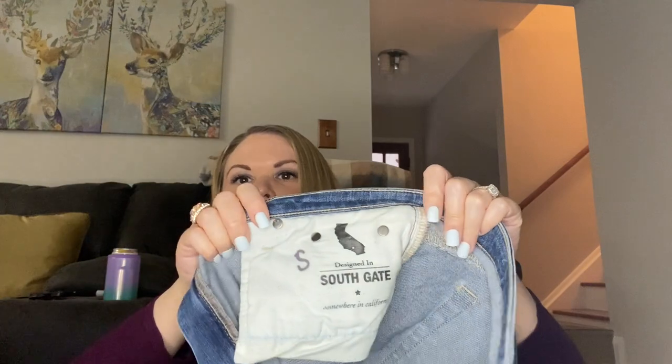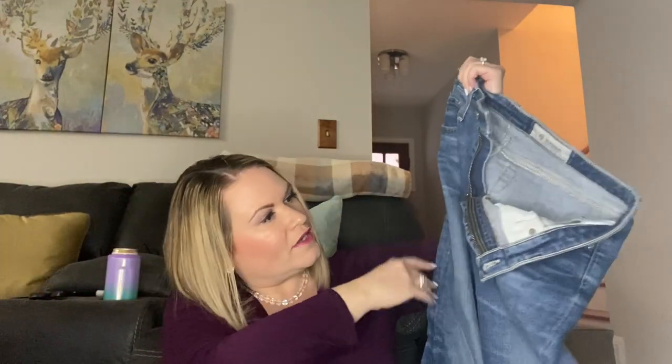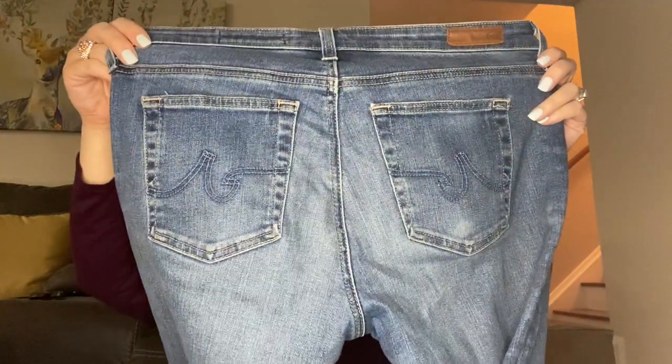Next I have the Prima Ankle — these are designed in Southgate, somewhere in California, and the brand is AG, Adriano Goldschmied denim. They're a 29 regular. I have never heard of that brand. Nothing too out of the ordinary with these — pretty plain, but I will take a look and see if that is worth listing depending on the brand.